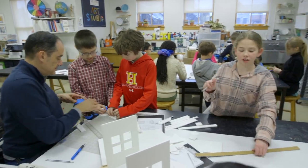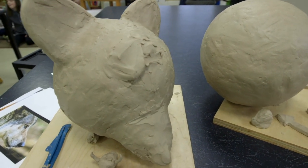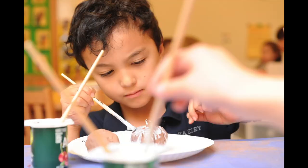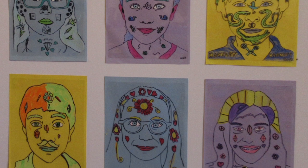Our program begins in the lower school, where students in grades one and two have art three times per cycle, and grades three and four two times per cycle. Lower school students are introduced to the same essential drawing issues central to our middle and upper school curricula, and typically begin each year learning about the importance and fun of observational drawing.